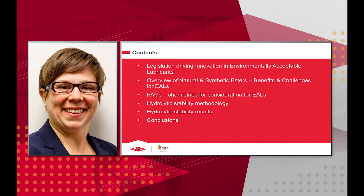This talk is going to cover the legislation driving innovation in environmentally acceptable lubricants — why are people looking into these more now, what our options are, and the benefits and challenges. We'll talk about chemistries for consideration of polyalkylene glycols, our methodology for measuring hydrolytic stability, the results, and then conclusions.